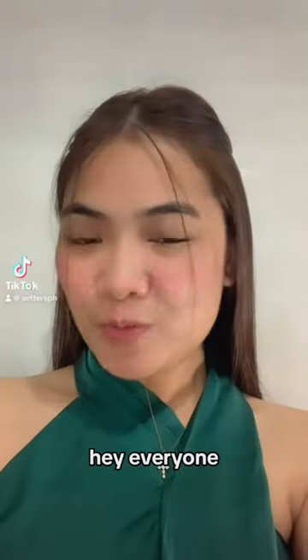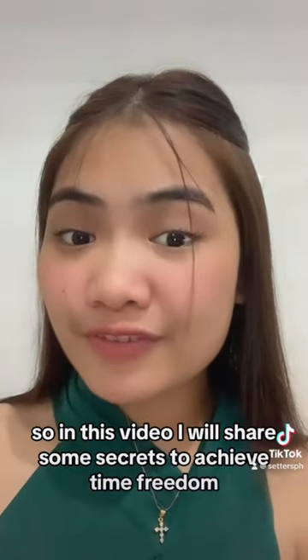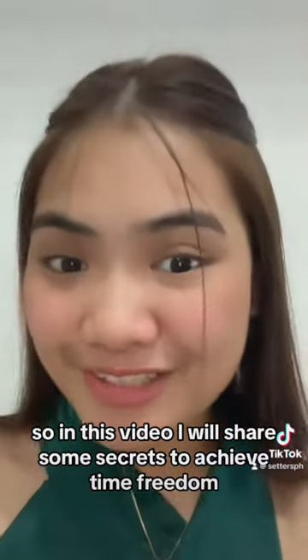Hey everyone, here's to achieving time freedom, part 2. In this video, I will share some secrets to achieve time freedom.